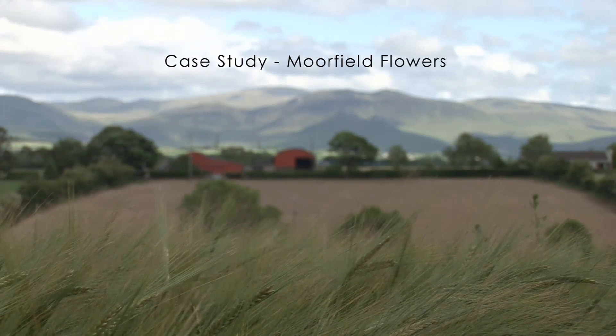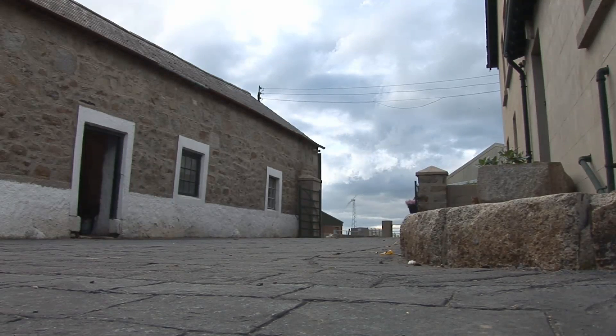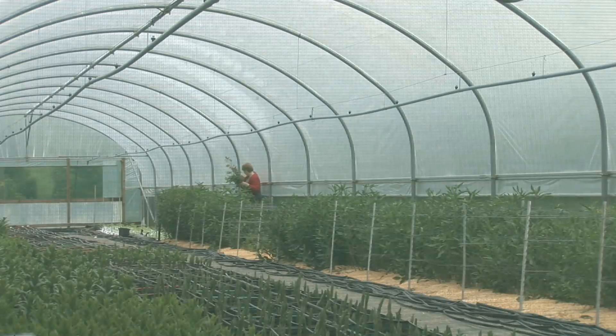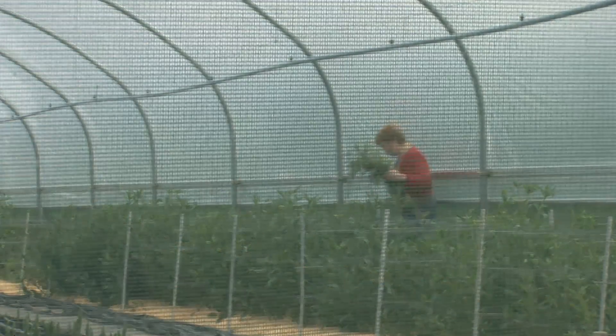Things at Moorfield move with the times. Barclay and Leslie Bell's land in the foothills of the Moor mountains has traditionally been used for mixed livestock and cereal farming. But since diversifying in 2007 into cut flower production, that side of the business has expanded rapidly to produce British-grown flowers for top florists and a major multiple.